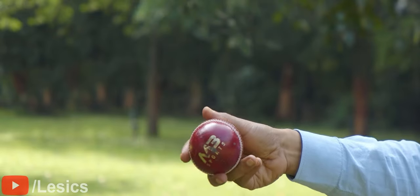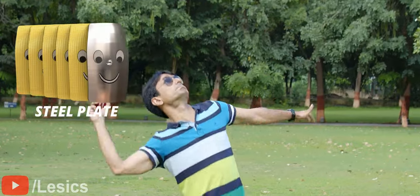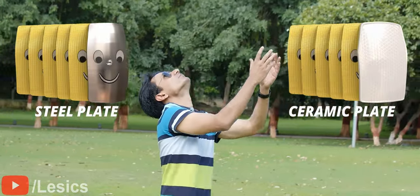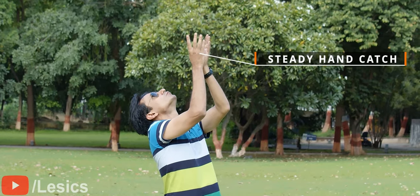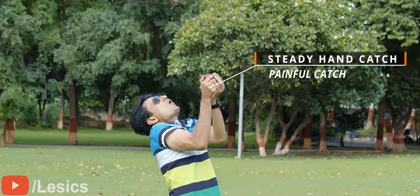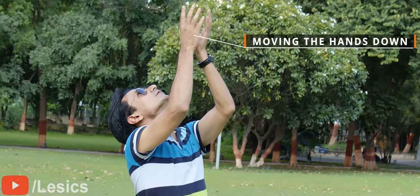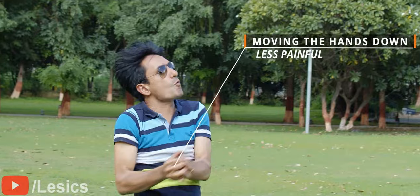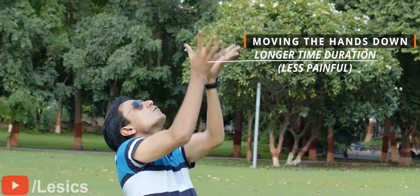With the help of an interesting cricket ball example, we can understand the difference between a steel plate and ceramic alloy-based body armor in a better way. If you catch the ball with steady hands, you'll experience a good amount of pain. However, if during the catch you move your hands down, you won't experience much pain at all. Your hands absorb the energy of the ball over a longer time duration.